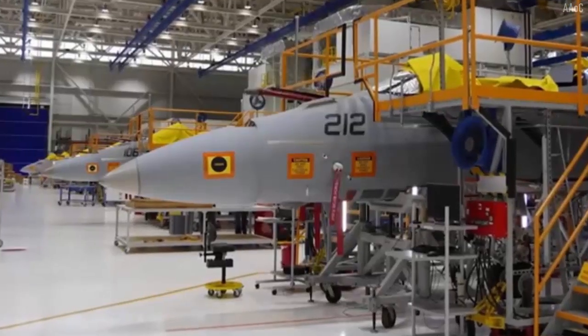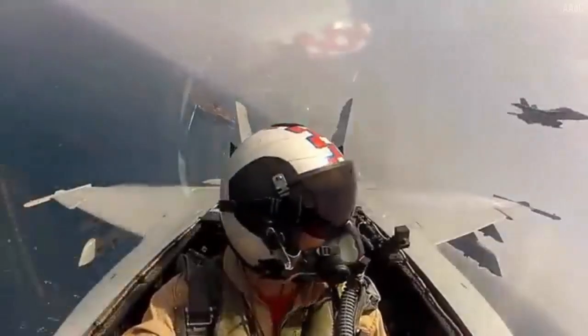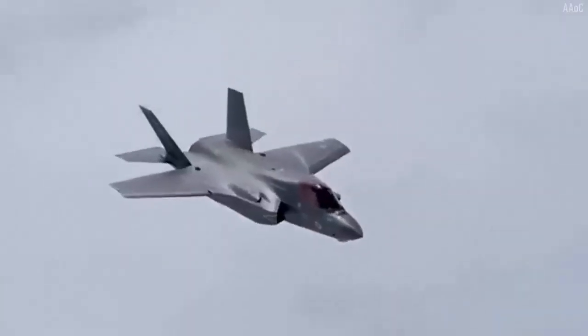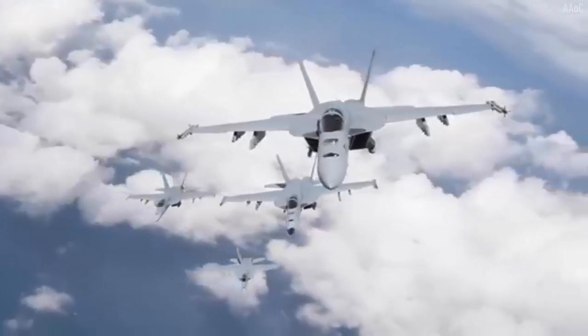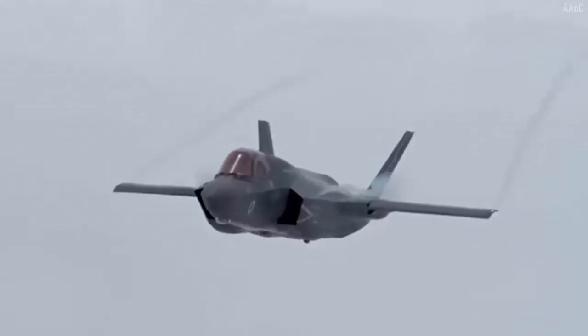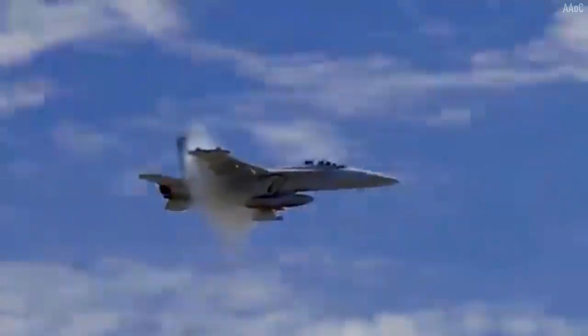Just like the AIM-120s, the AIM-9Xs are also difficult to fool by enemy defense systems, giving this missile extraordinary effectiveness during missions. These two weapon types embedded in the Murder Hornet will make it easier for the fighter to eliminate threats, particularly as a number of countries have begun utilizing drones to expand their defense capabilities.